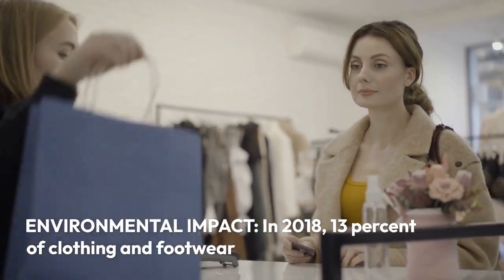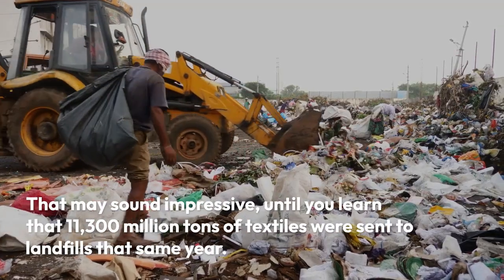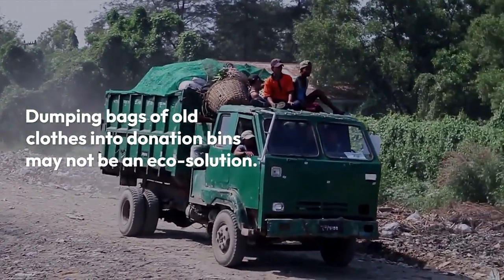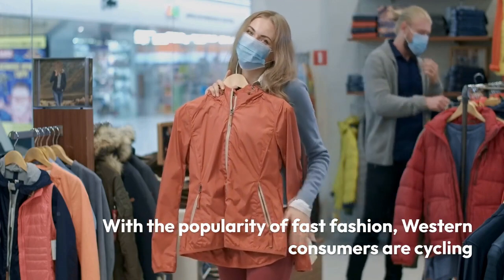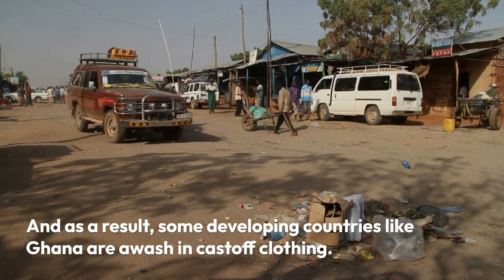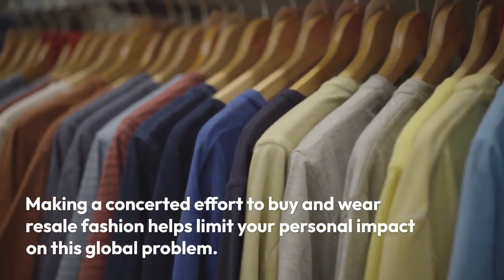Environmental impact: in 2018, only 13% of clothing and footwear in the U.S. was recycled, according to the EPA — over 2 million tons — but 11,300 million tons of textiles were sent to landfills that same year. Dumping bags of old clothes into donation bins may not be an eco solution: with the popularity of fast fashion, western consumers are cycling through clothes more quickly than less fortunate populations can use them, and some developing countries like Ghana are awash in cast-off clothing. Making a concerted effort to buy and wear resale fashion helps limit your personal impact on this global problem.